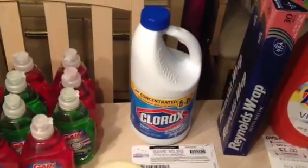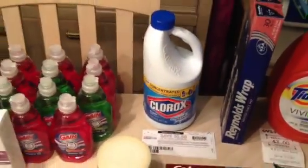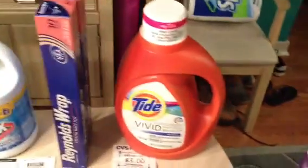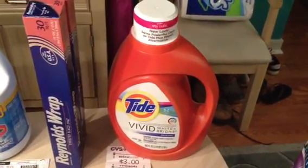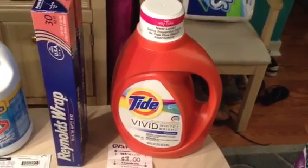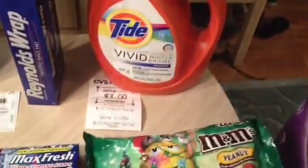I did originally have two of the Clorox — I gave one to the cashier. They're two for $3 with 50-cent printables, so I paid $1.50 each. Reynolds Wrap is two for $4. The Tide is $11.94 with a 40-cent manufacturer coupon as well as a $4 off any $8 Tide purchase Redbox coupon that was expired. So I paid $7.54 and got back a $3 ECB.